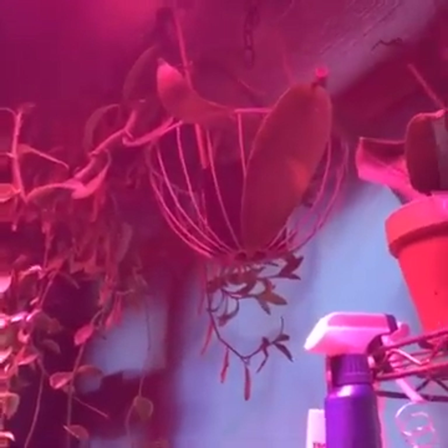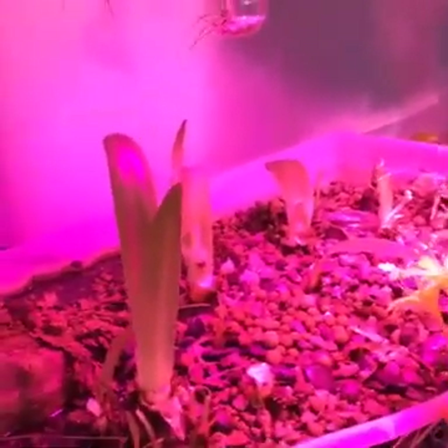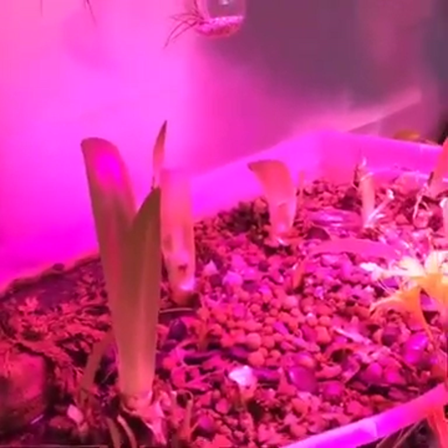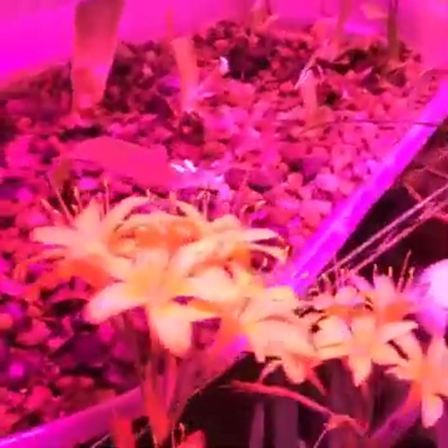This is a vanilla orchid — that is the one that grows vanilla bean. As you can see, I cut all of these bulbs back in the aquaponic unit, but they're coming back fine. I have some gorgeous bulbs here.